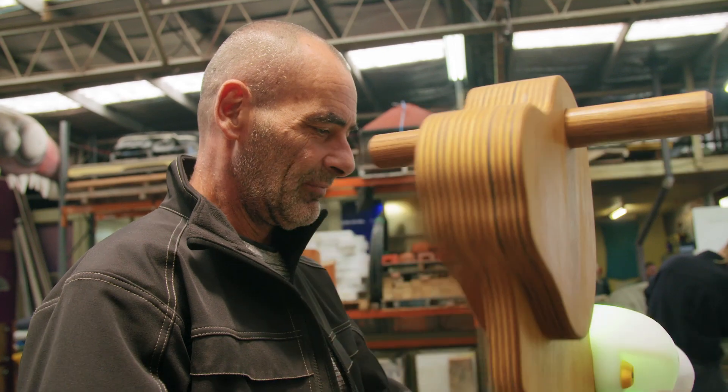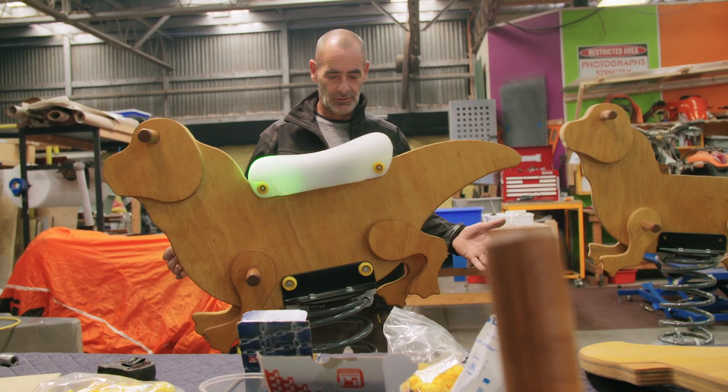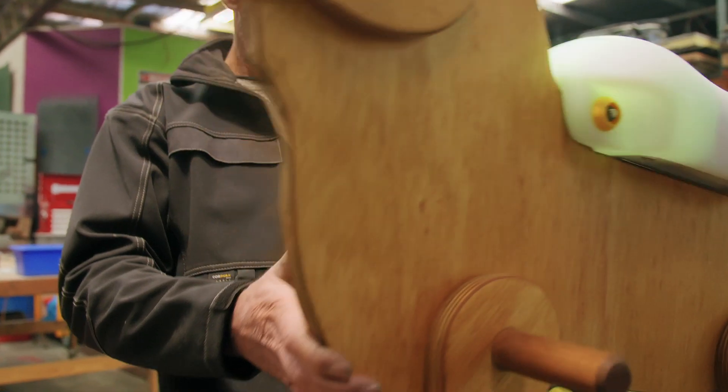My favourite element is the spring rockers, because we have a little kinetic seat module which lights up and also has little frog growling noises. When kids get on that and they discover it, they just go ballistic — and that's the fun thing, when you hear kids squeal and giggle with delight.